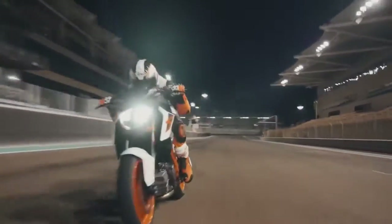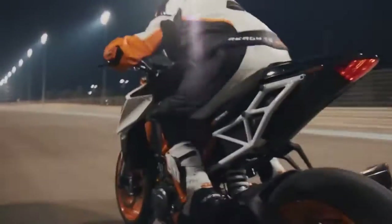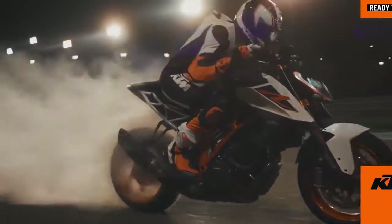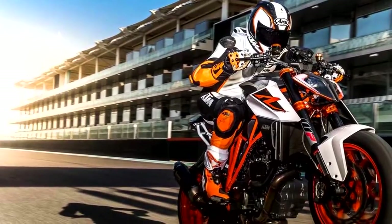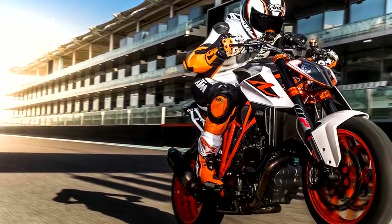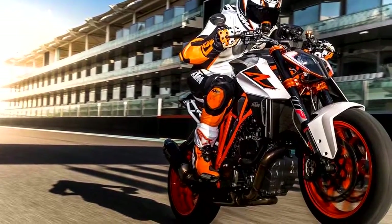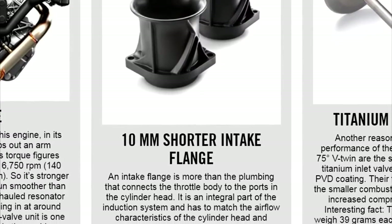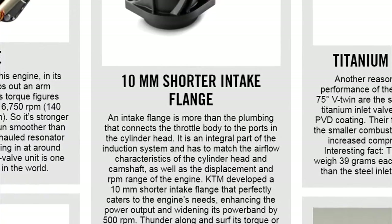Now we discuss everybody's favorite topic: power — which the old KTM was not lacking at all. The new 1290R has increased the horsepower out of its 1301cc V-twin engine from 170 brake horsepower up to 177 brake horsepower. Torque has also improved to 103 foot-pounds, up from 99 foot-pounds last year. This engine is not only stronger but smoother as well, thanks to some tweaks to the resonator and other small adjustments. This includes 10mm shorter intake flanges, which widened the power band by 500 RPMs.